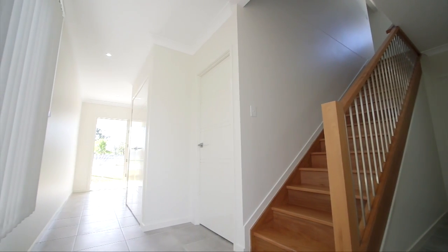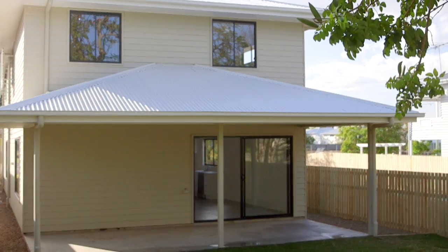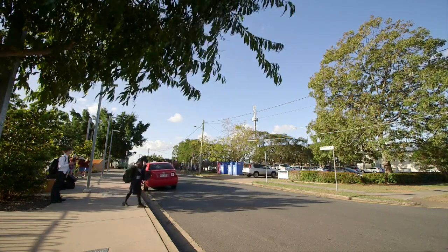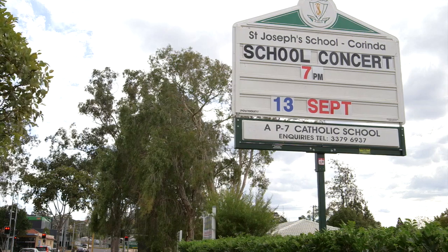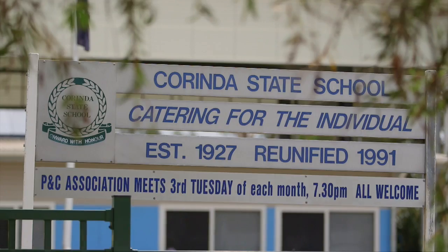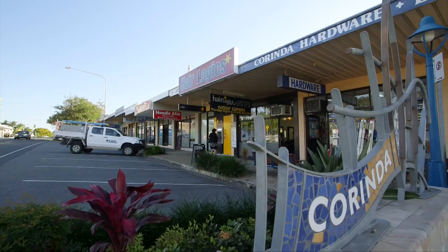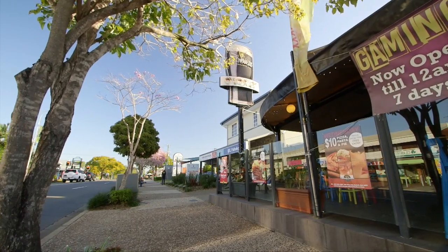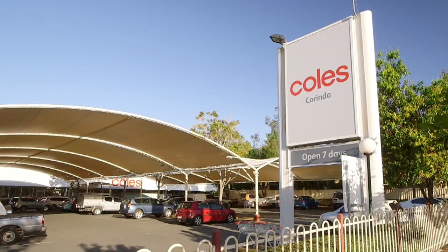Corinda is a fantastic suburb. There is a real sense of community and there are so many amenities on your doorstep. St Joseph's School is just around the corner. Corinda State High and Primary are just down the road. Cafes, a hardware, an RSL, a council library, plus a Kohl supermarket can all be walked to from your brand new home.